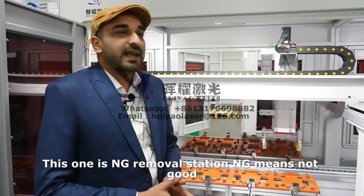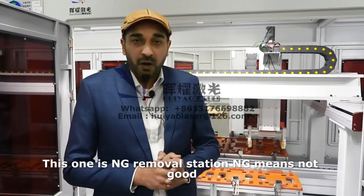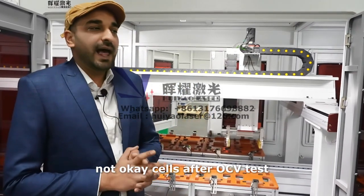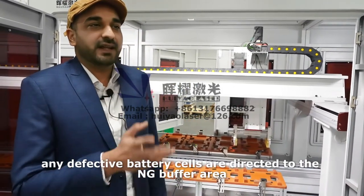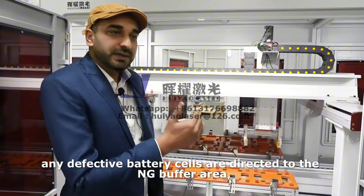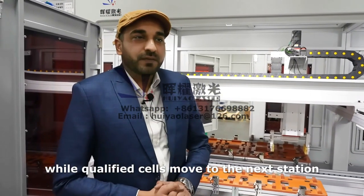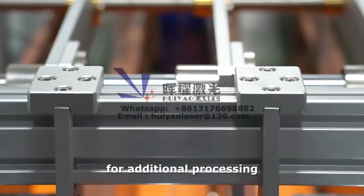This is the NG removal station. NG means not good — not okay cells. After the OCV test, any defective battery cells are directed to the NG buffer area, while qualified cells move to the next station for additional processing.